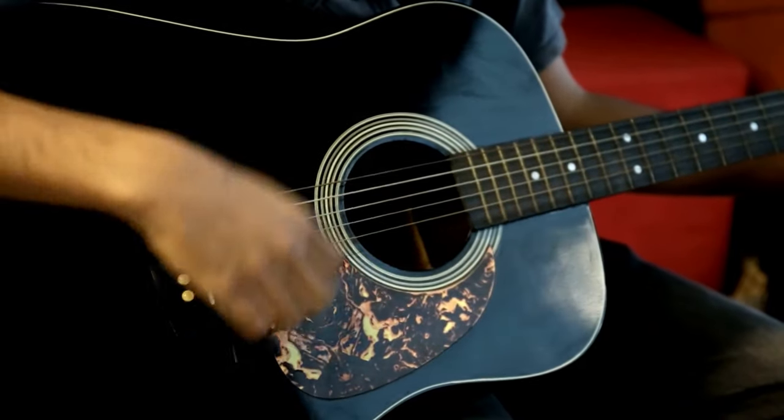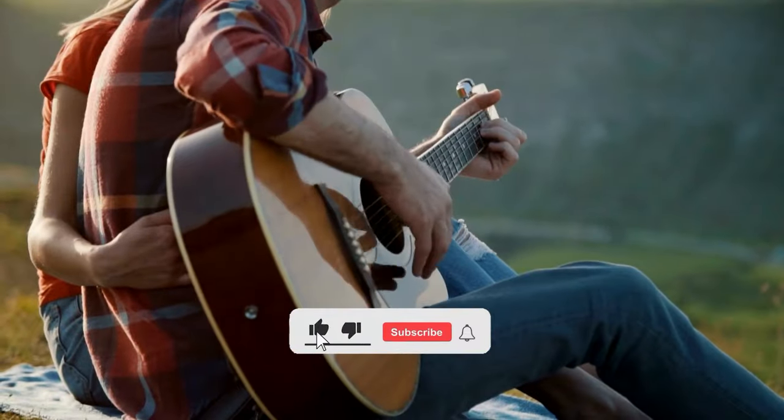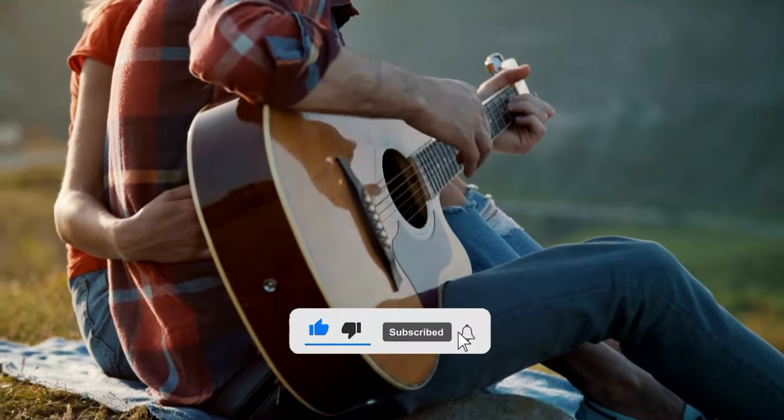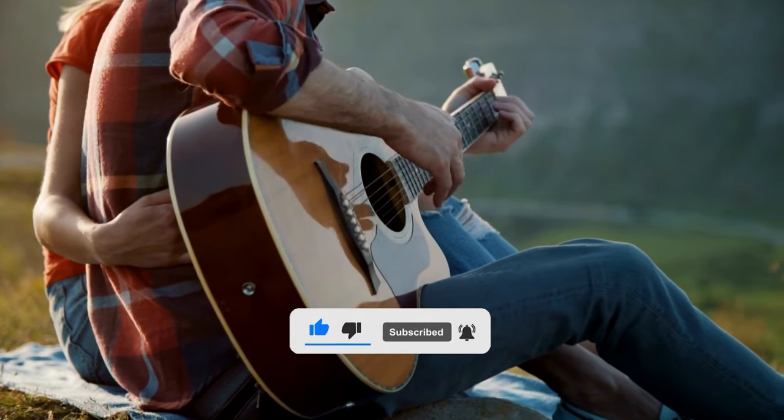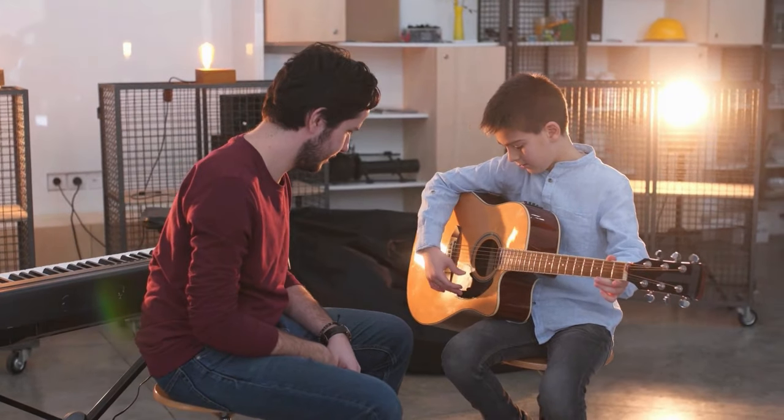Remember, the guitar is not just an instrument — it's a storyteller, a symbol of human ingenuity, and a source of inspiration for generations to come. So keep strumming, keep exploring, and keep the music alive.